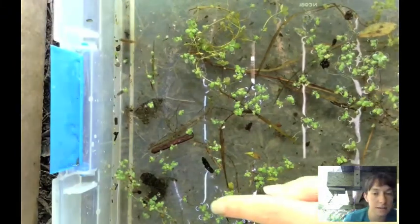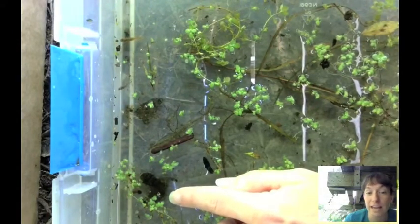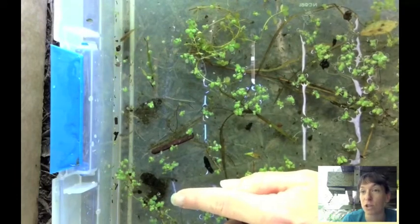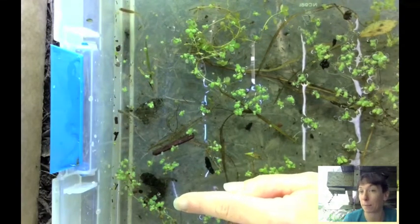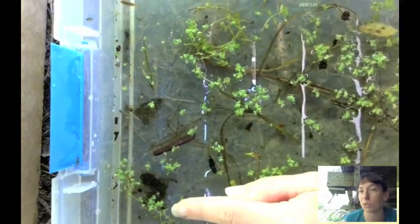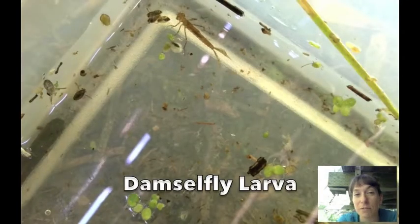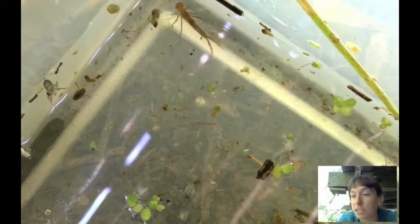Right in there — it might just look like a bit of plant, but it is actually a creature. It's a caddisfly larva. Caddisfly larvae build themselves a little shelter for protection and camouflage. They use either little pebbles if they're in rivers or streams, or in our pond they use bits of plants — leaves, little tiny sticks — and they grab them and stick them all together to make a little shell for themselves.